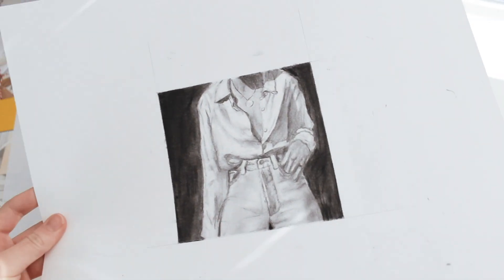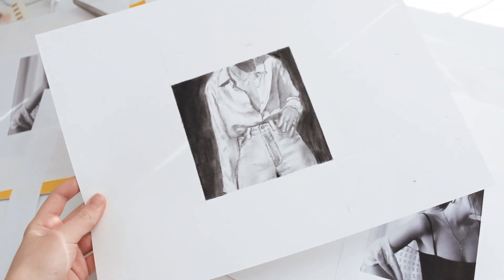Instead of doing the Christmas video, I'm going to film a drawing video. A few weeks ago on my Instagram I posted a charcoal drawing that I did, and a lot of people asked for a tutorial or just to see how I made it. So I'm going to do a charcoal drawing tutorial, or just a process video of me drawing.